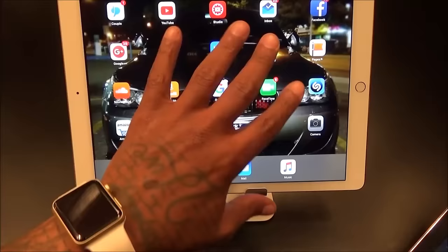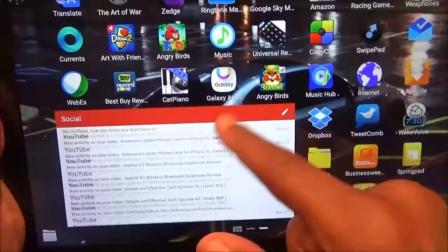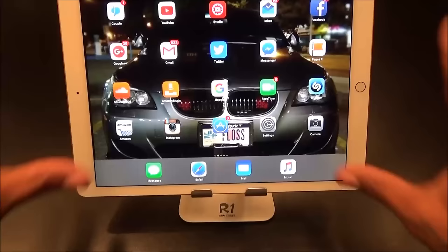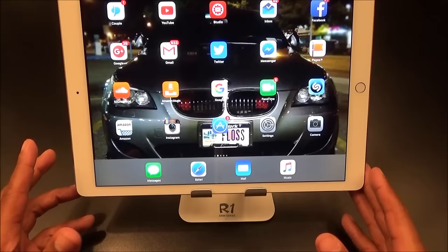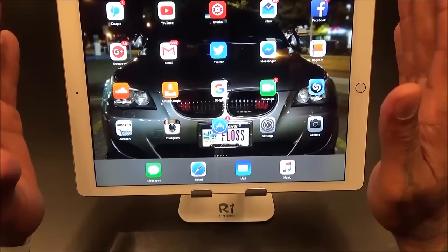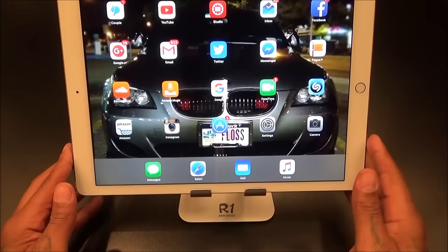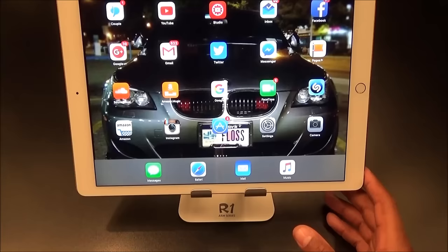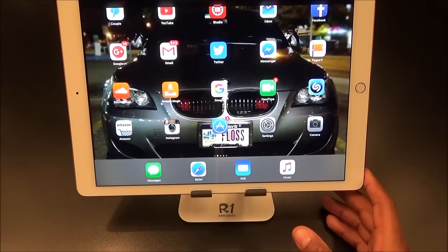Another thing I don't like: you can't customize the home screen much, and there are no widgets. For those who've used Apple their whole life, a widget lets you interact with app content right from the home screen — like reading Gmail without opening the app. On a big tablet like this with all that screen real estate, you should be able to put a thousand-and-one widgets and double the icons per screen.